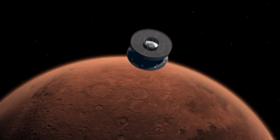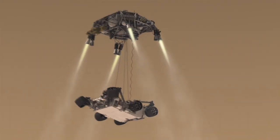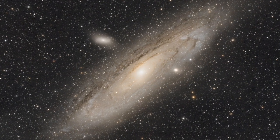So don't miss it! Spacecraft from several nations are currently on the way to Mars, including NASA's Mars 2020 mission, which is scheduled to land there in February. Finally, this month is also a great time to try and spot the Andromeda galaxy.